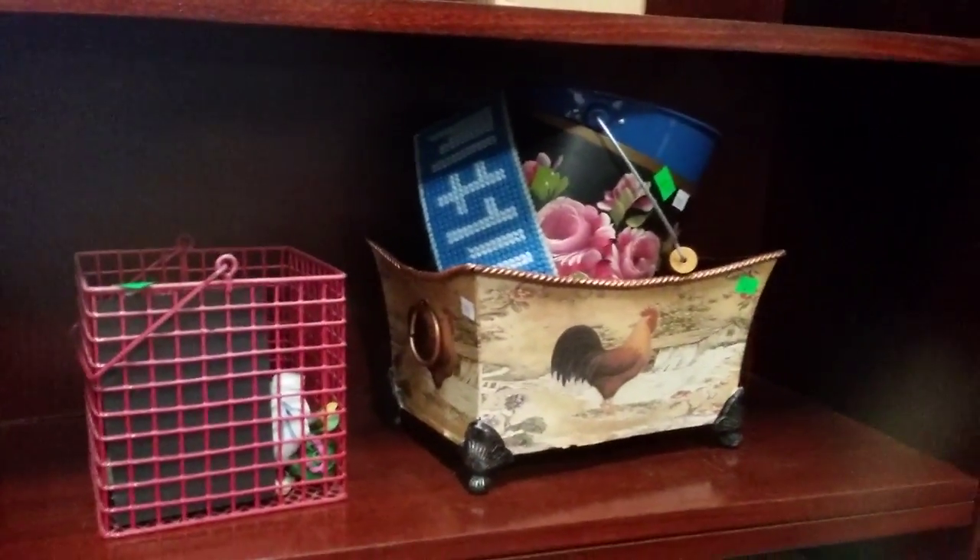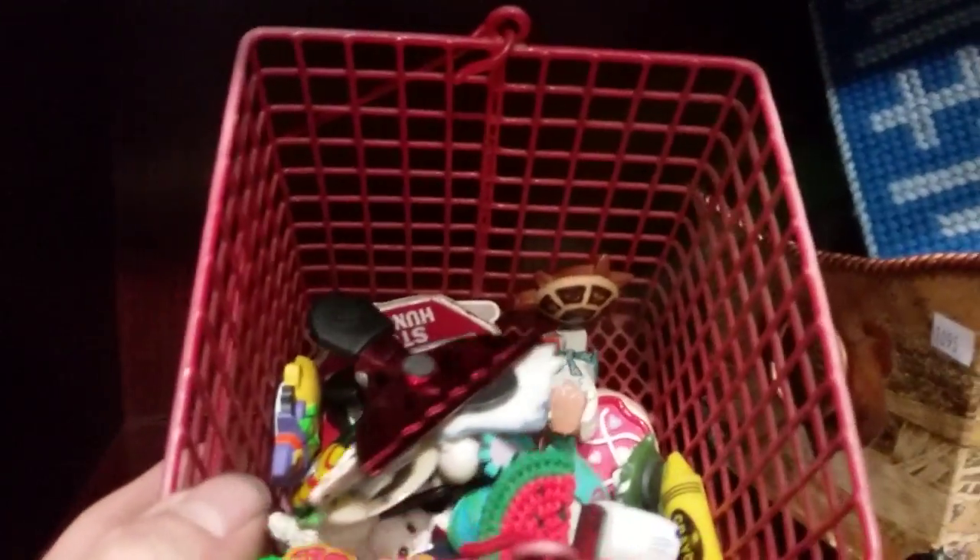Light Brite with the Light Brite pegs. We have some tins and looks like magnets in here — bridge magnets. Then we have the cast iron fondue Morton set here.